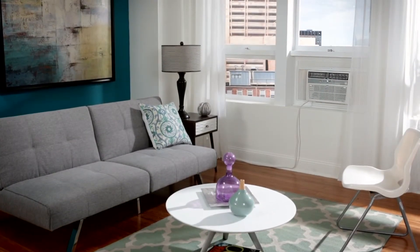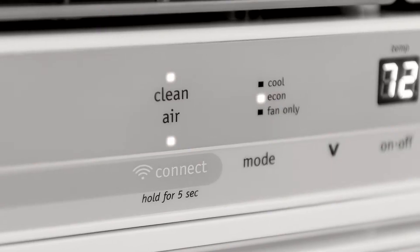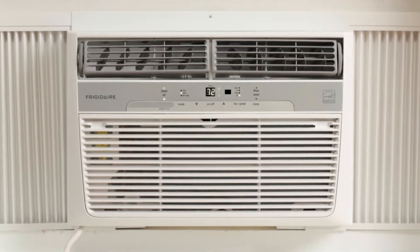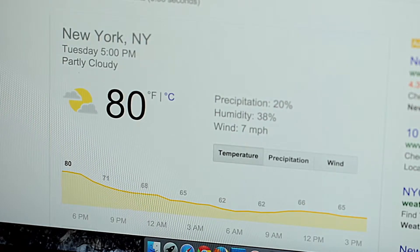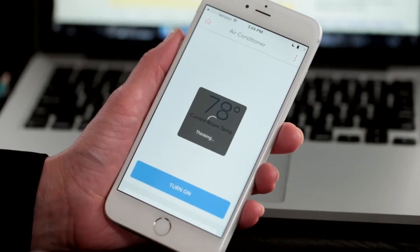The Frigidaire CoolConnect window air conditioner includes many features like quick cooling, air filtration, and quiet operation, and for the first time, a mobile app so you can set the temperature you want from wherever you are.